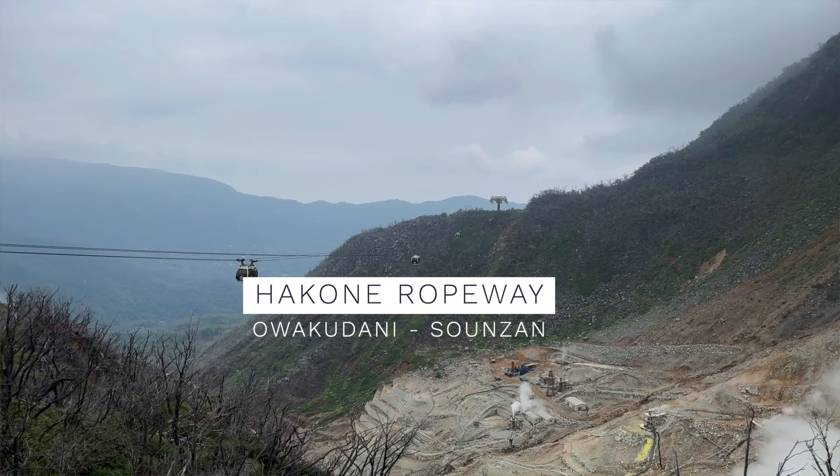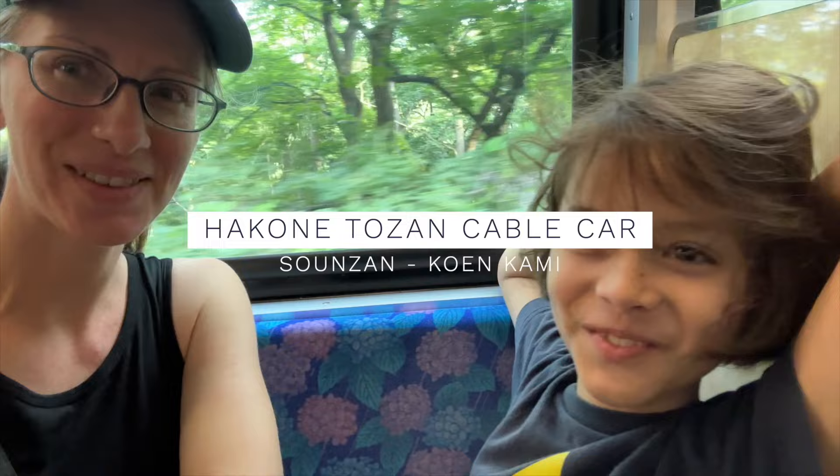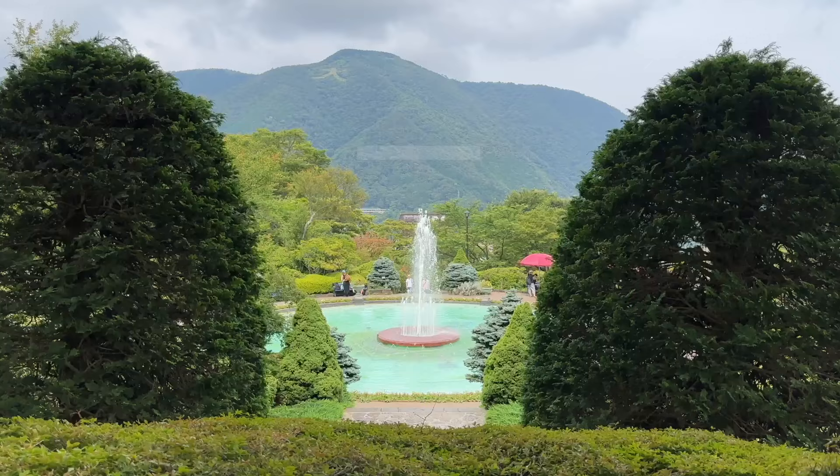When you're ready to continue on, take the Hakone Ropeway to Sounzan Station — approximately 8 minutes. Then transfer to the Hakone Tozan Cable Car and ride down the steep hill to Koen-Kami Station — approximately 7 minutes.